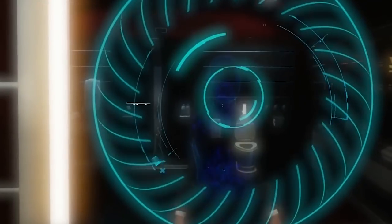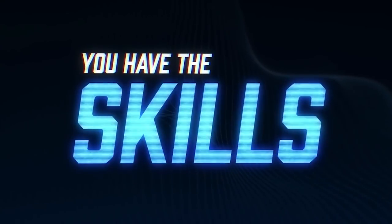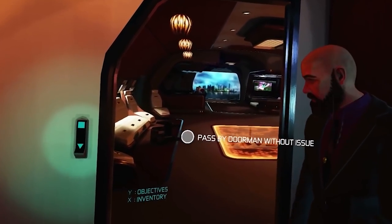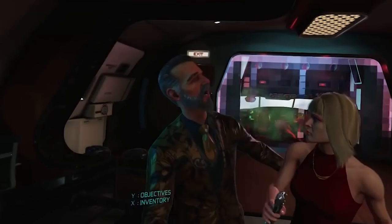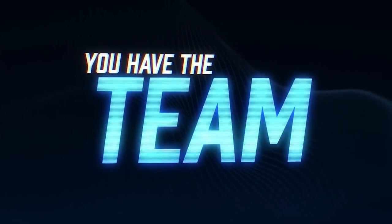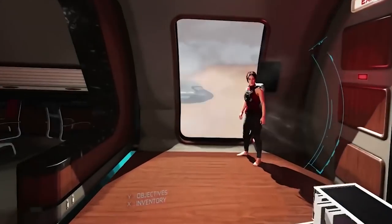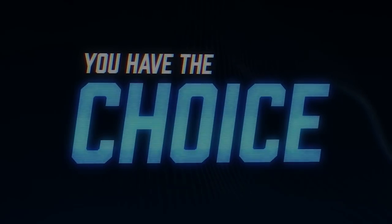Another game to be released soon is Defector. I have been excited about this game for a while, and the developers Twisted Pixel have announced it will be dropping July 11th, which is pretty soon. It'll only cost $20 and it's an Oculus Store exclusive, but it does look great. The price may reflect that it could be a short experience, but $20 isn't that much to drop on a good game if it leaves you with a lasting impression. We'll have to see.